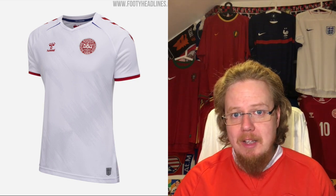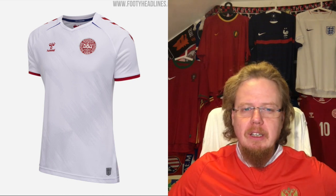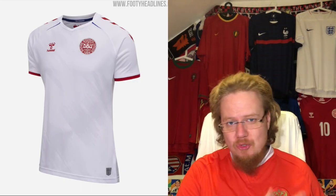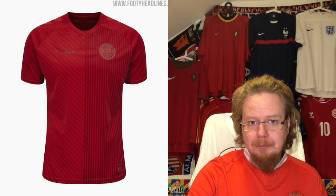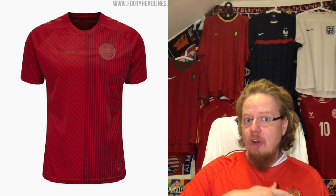The Denmark away jersey is the same thing, except the sound wave is now turned 45 degrees as a sash. It takes out all the red, keeps the white sleeves, and you still have the slivers of blue. It actually takes it down a notch for me — five stars. There's really nothing to it.